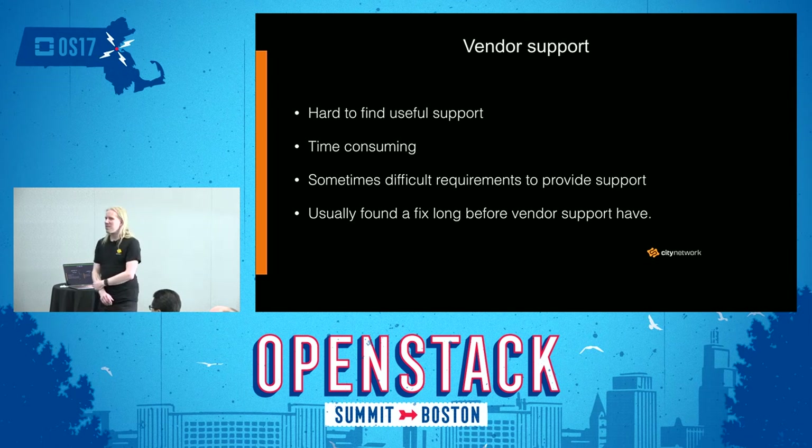When it comes to vendor support, we have found it quite hard to find really useful support for our use case. It has also been pretty time consuming to get support. Even for a simple question — for example, asking when a specific known bug is going to be fixed — you have to provide all kinds of information, log files, every bit of information you can think of, instead of just getting a simple answer. We have also found that vendors sometimes have difficult requirements that have been hard for us to adhere to — things having to be set up in a very specific way, or not allowing custom modifications. Usually we find fixes long before vendor support does, and sometime during their analysis phase we have already found a fix ourselves.